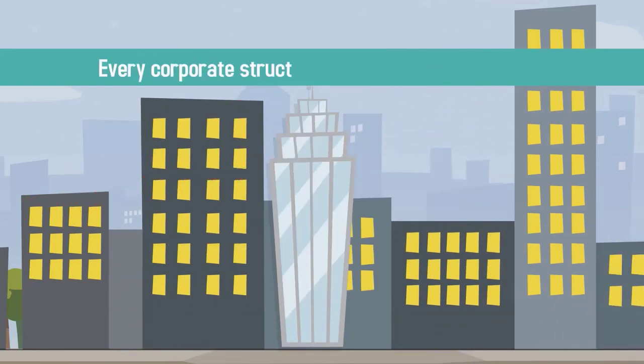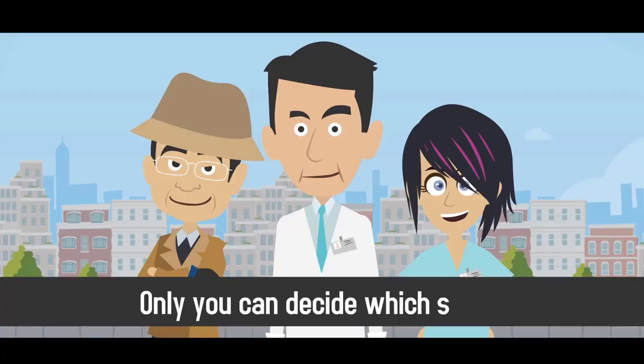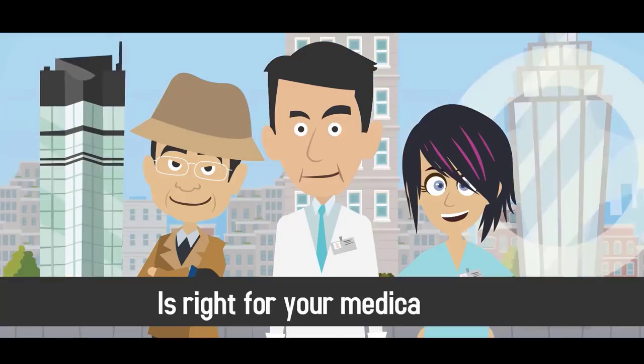Every corporate structure has benefits and drawbacks. Only you can decide which structure is right for your medical practice.